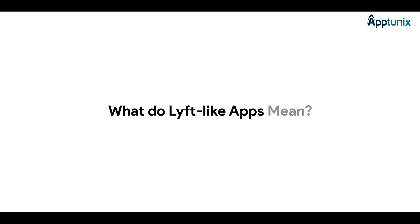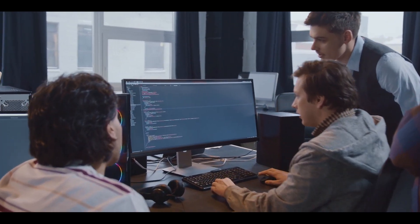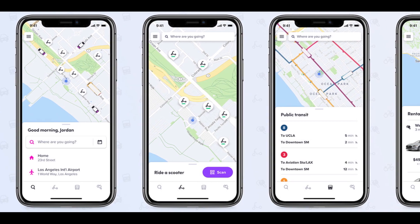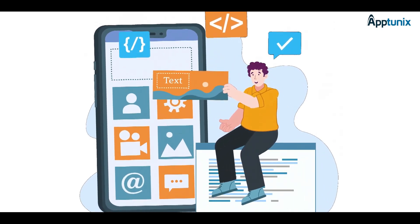But what do Lyft-like apps mean? Lyft, an American car booking app development company, offers an excellent model for those seeking an efficient, user-friendly solution with basic and advanced features. By examining successful apps like Lyft, you can customize your taxi booking app to suit the market's needs.